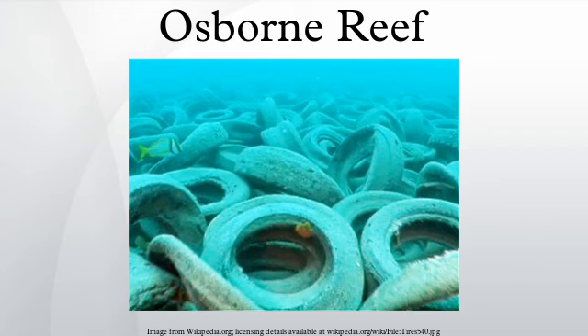Osborne Reef is an artificial reef off the coast of Fort Lauderdale, Florida, constructed of concrete jacks in a 50-feet diameter circle. In the 1970s, the reef was the subject of an ambitious expansion project utilizing old and discarded tires. The project ultimately failed, and the reef has come to be considered an environmental disaster, ultimately doing more harm than good in the coastal Florida waters.